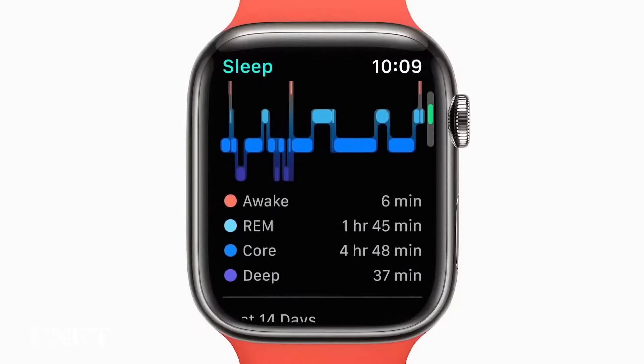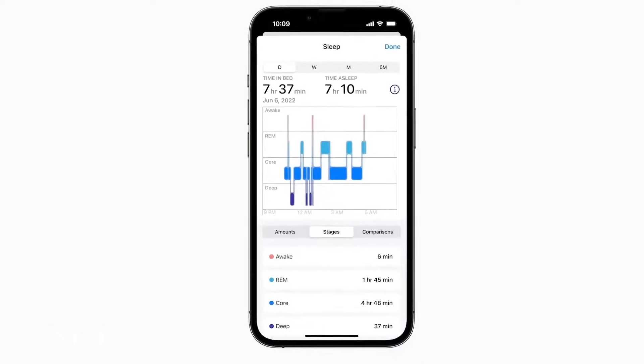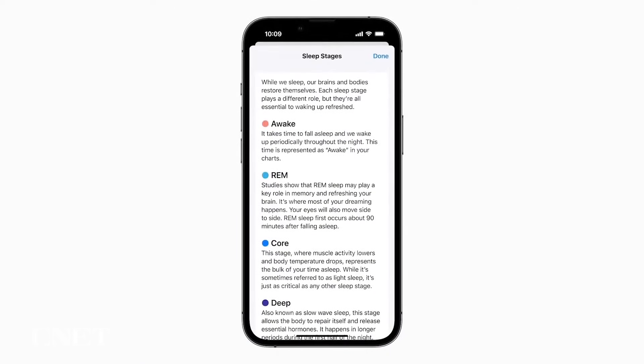First, let's talk about sleep tracking. The Apple Watch has been kind of lacking as a sleep tracker compared to other devices from Fitbit, Aura, and Samsung, but that's changing in WatchOS 9. Apple is adding support for sleep stages with the new software, which means the watch will be able to see when you're in REM, core, or deep sleep.